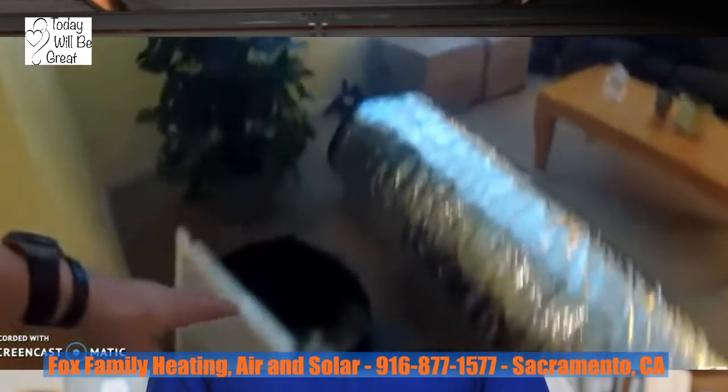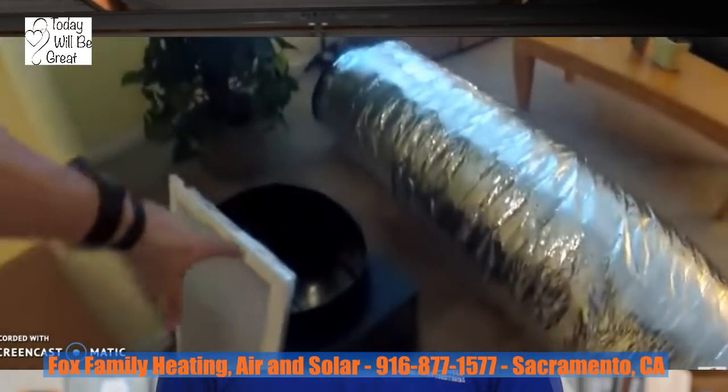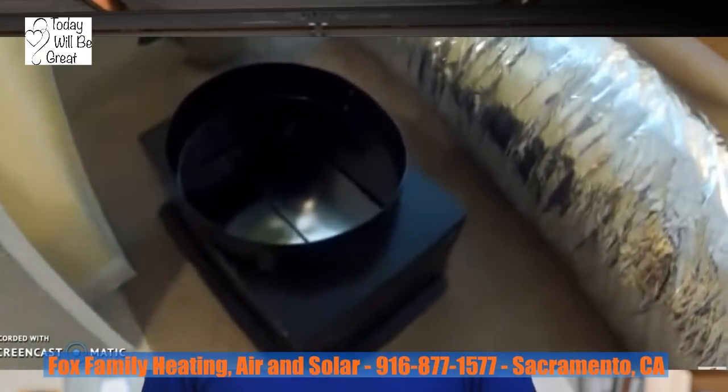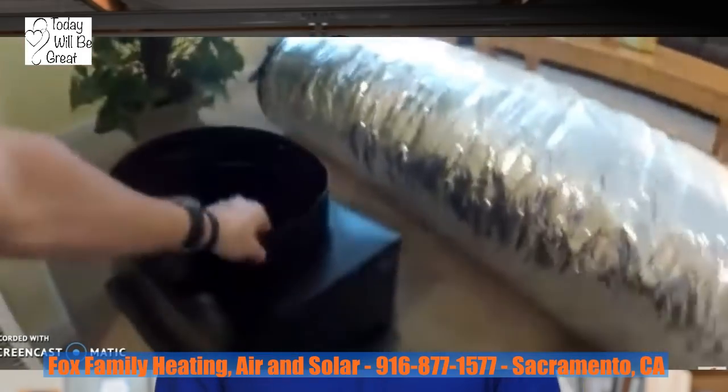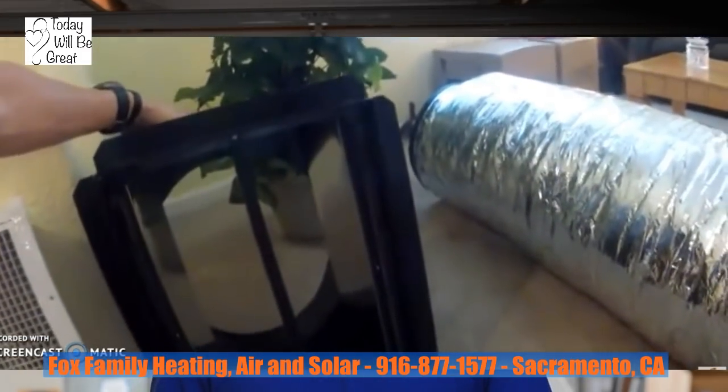So if your home is 1,000 square feet, you will want a system that can move between 2,000 and 3,000 CFMs of air. You'd go to the different models and find the Trident Pro 2.5 and the Trident Pro 3.3, which will move between 2,500 to 3,300 CFMs of air.